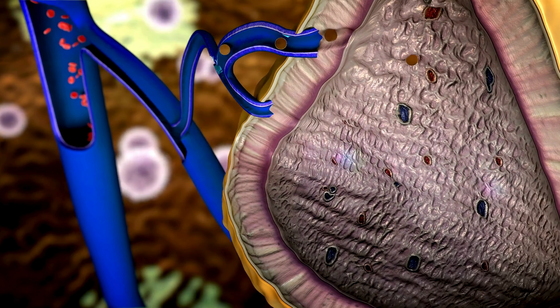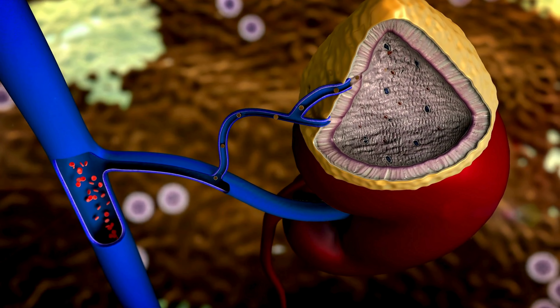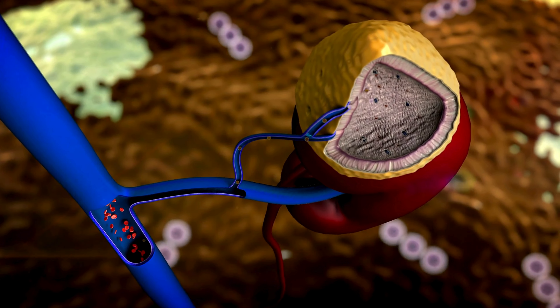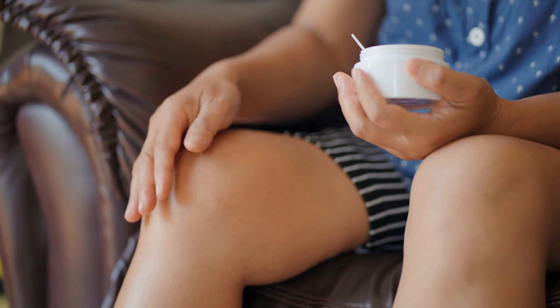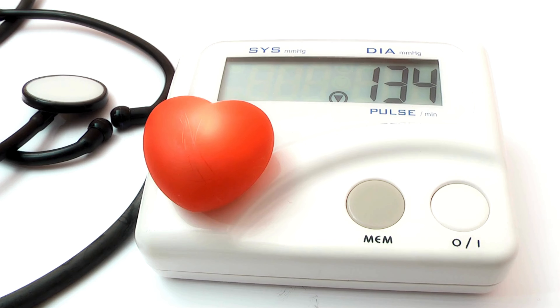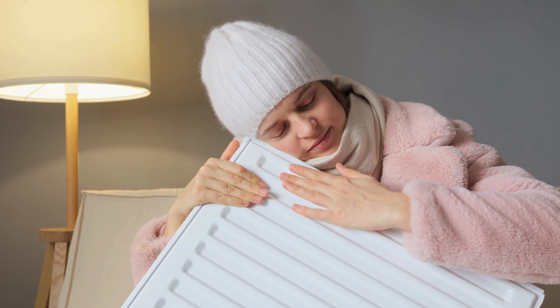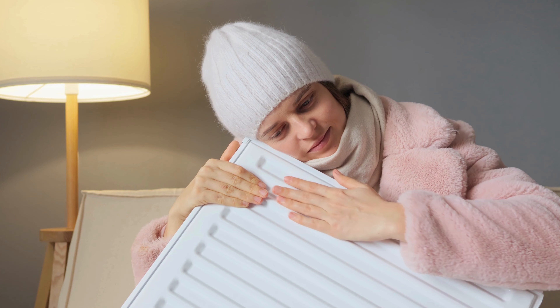Additionally, nerve damage associated with diabetes can affect the sweat glands, resulting in decreased moisture in the skin. Inflammation is a common response in the body to high blood sugar levels. Chronically elevated blood sugar can lead to inflammation in the skin, resulting in redness, warmth, and sometimes tenderness, particularly in areas prone to friction or pressure such as the feet.